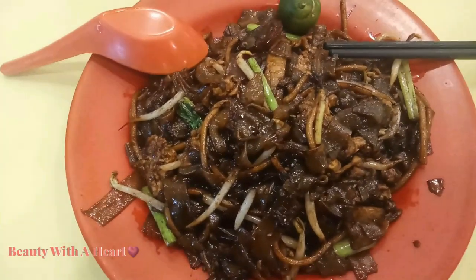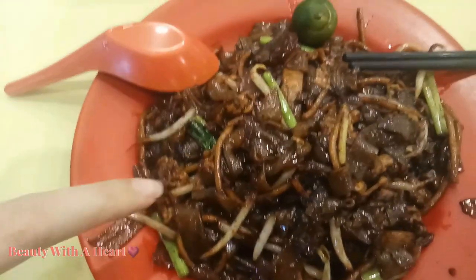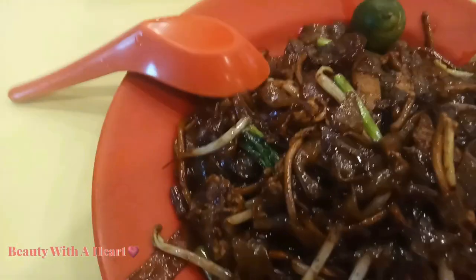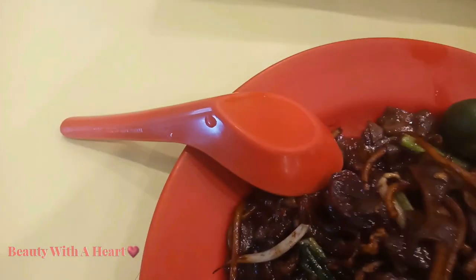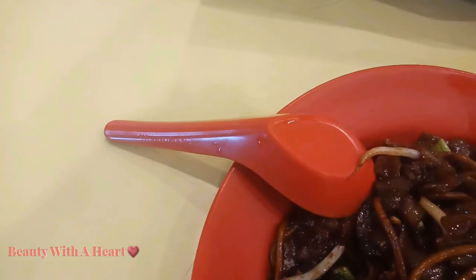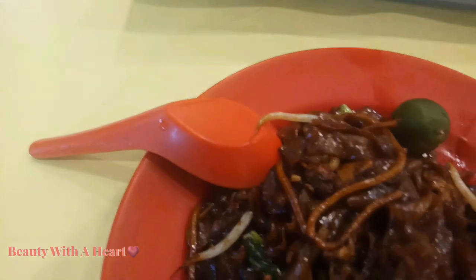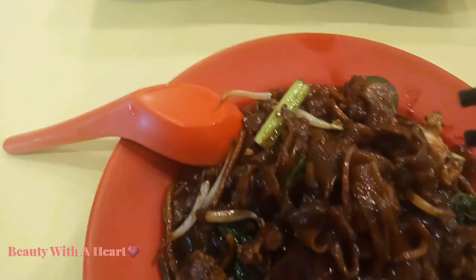Here comes the brunch. This is char kway teow — fried kway teow. The black color is contributed by the sweet sauce, definitely very oily. We also have Chinese sausage, bak chong, and egg. A tiny little bit of cockles. This is very oily, so it's a good test to see whether the lip cream can last through a meal.